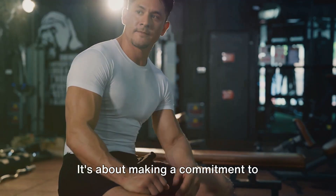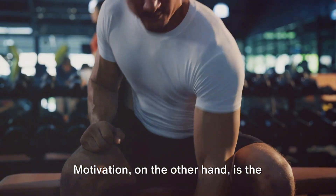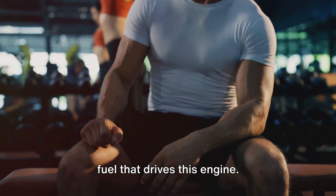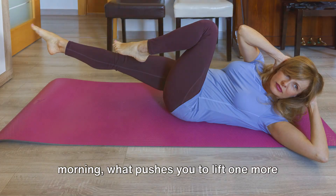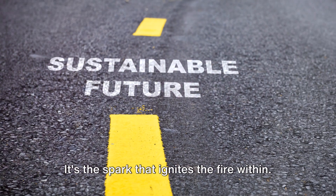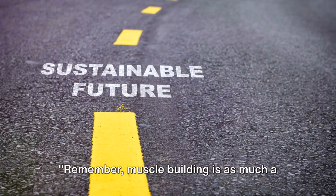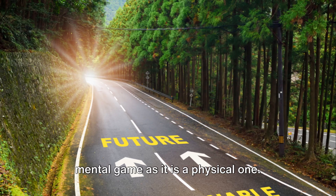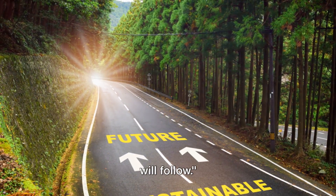It's about making a commitment to yourself and holding yourself accountable. Motivation, on the other hand, is the fuel that drives this engine. It's what gets you out of bed in the morning, what pushes you to lift one more rep, eat one more meal. It's the spark that ignites the fire within. Remember, muscle building is as much a mental game as it is a physical one. So keep your mind strong and your body will follow.